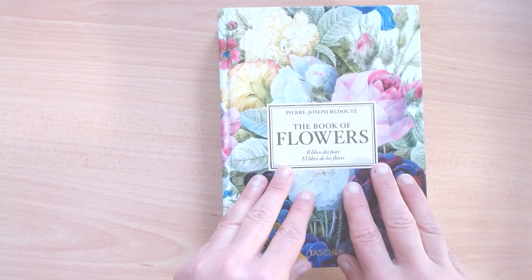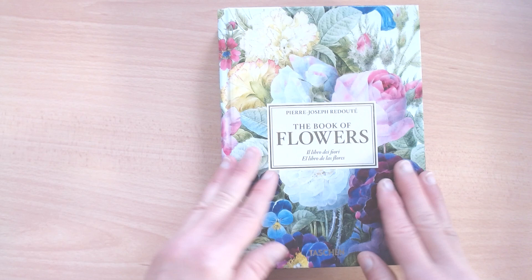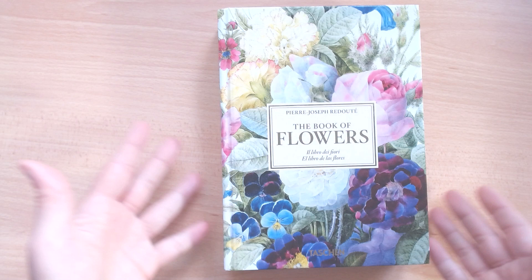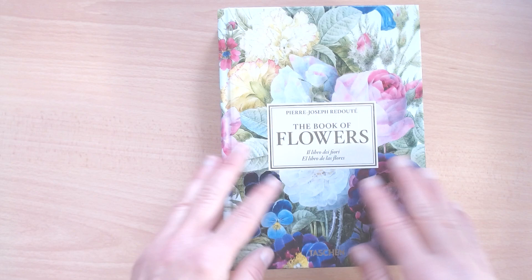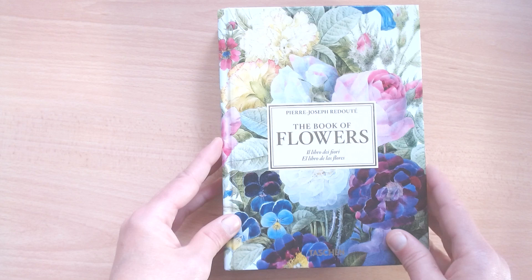The first book I would like to review with you is this one here — 'The Book of Flowers,' with illustrations by Pierre-Joseph Redouté. If you're a flower lover, an art enthusiast, or just someone who appreciates beauty, this is the perfect book for you. I will not be paid for these reviews; these are not affiliate reviews — just books that I love and want to share with you.